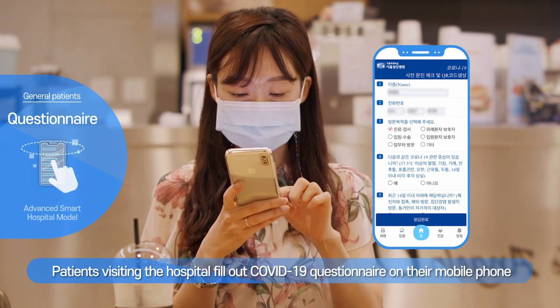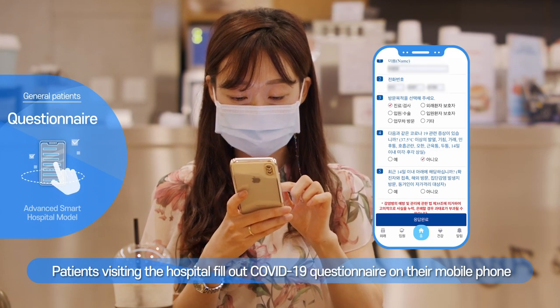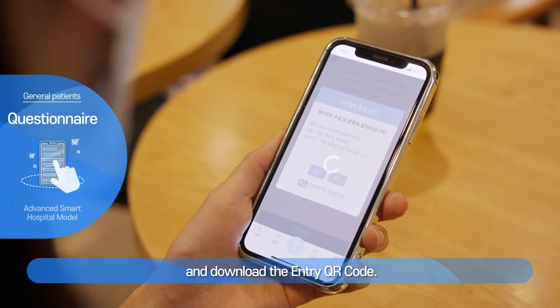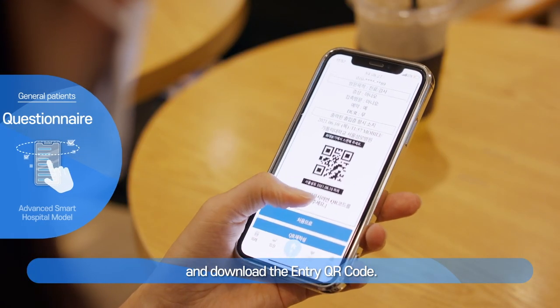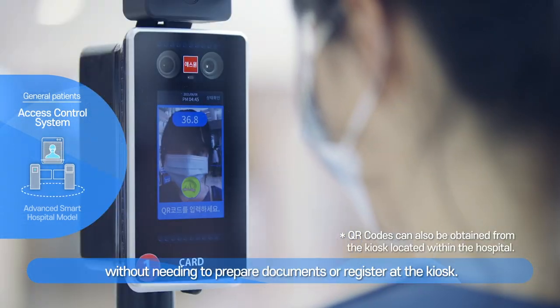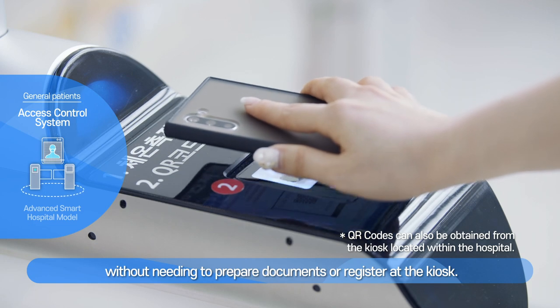Patients visiting the hospital fill out a COVID-19 questionnaire on their mobile phone and download the entry QR code. They can then enter through the SpeedGate without needing to prepare documents or register at the kiosk.